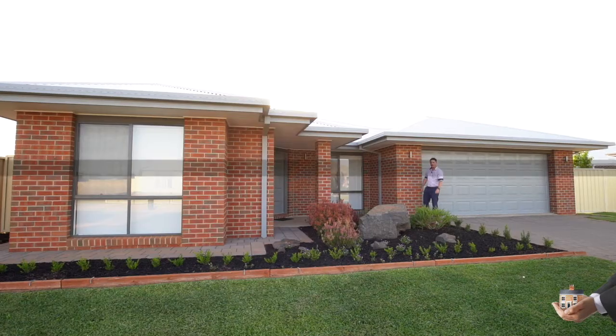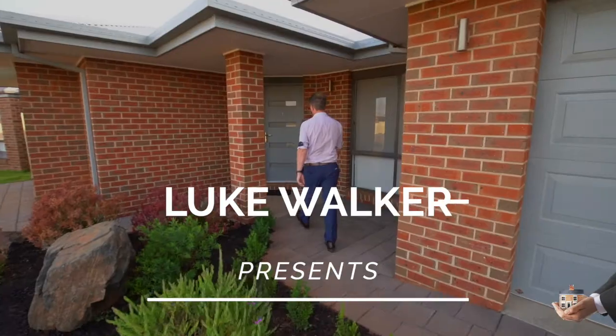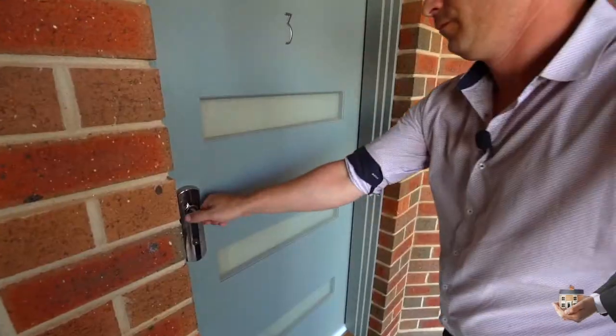Situated in a beautiful court location is this quality built Colgowers home with something for everybody. The whole family is going to get excited about this one.